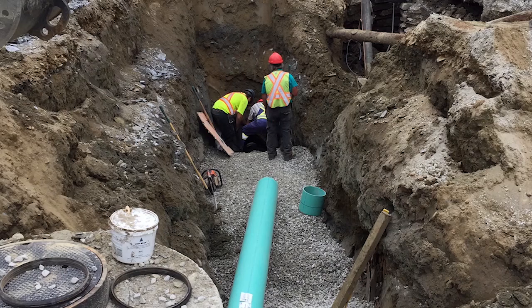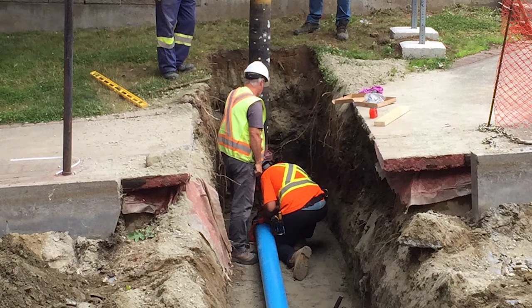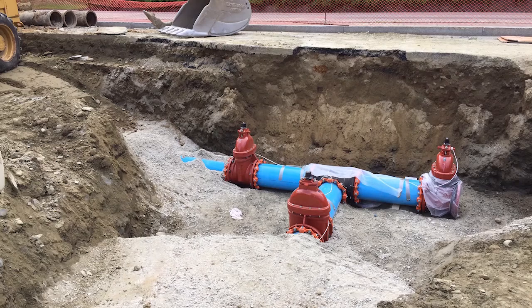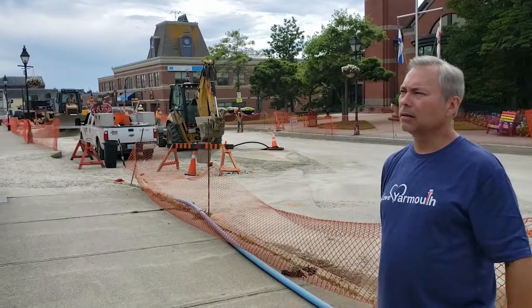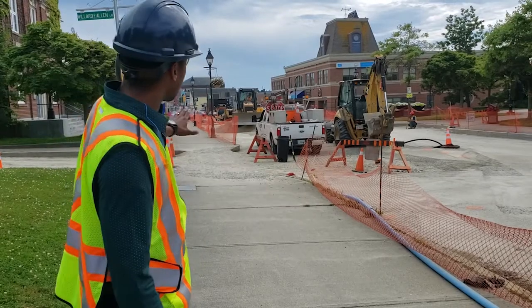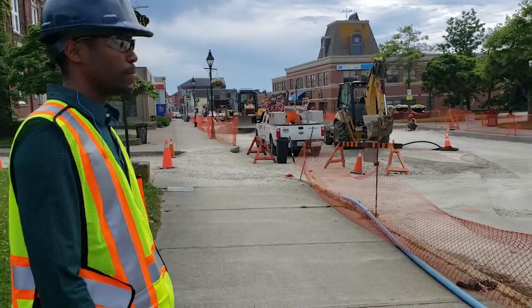Everything started in early June and here we are just about the end of July. How much longer before this part of the project is finished? We're looking at end of August as a tentative completion date. Now I know you've done all of Philippe Street and as we stand here on Main Street — does this run up through Parade Street as well? That would be a separate project. Really this is from the Willow-Allen intersection just up to First Street and then Glebe Street.